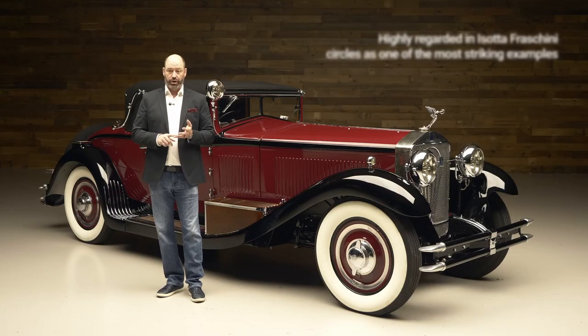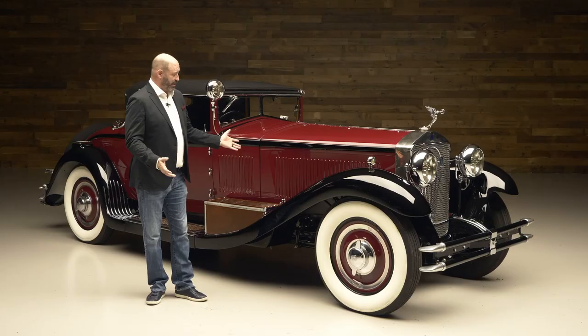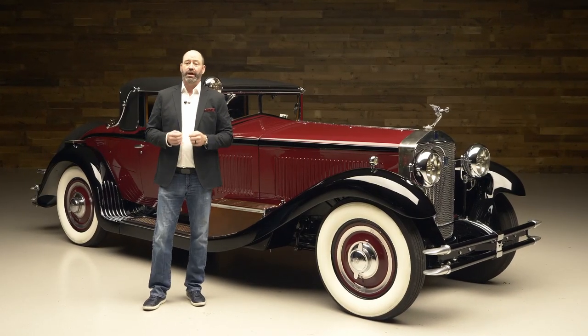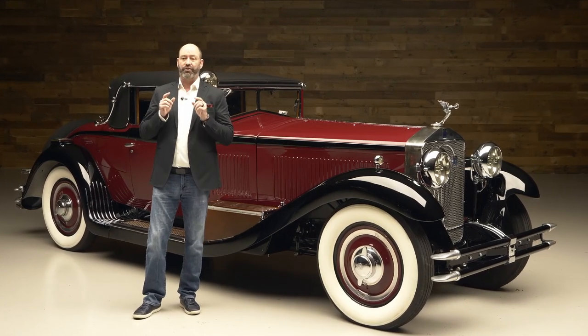It's truly a one-of-a-kind. So if you're looking for a pre-war classic car that you can take on tours, show, exhibit, or just put in your collection — I know I would love to get up every morning, pour a coffee, look at my cars, and see something like this standing right there. This car and other great cars are going to be offered and sold at the Auburn auction.